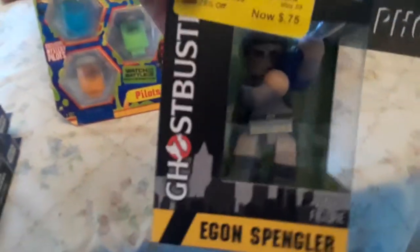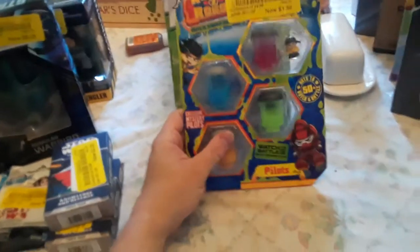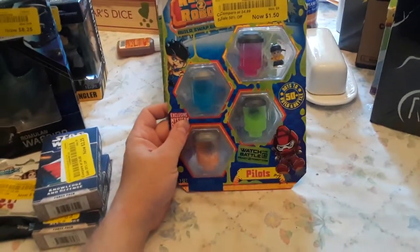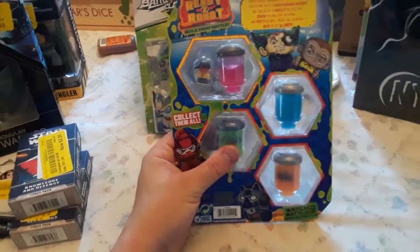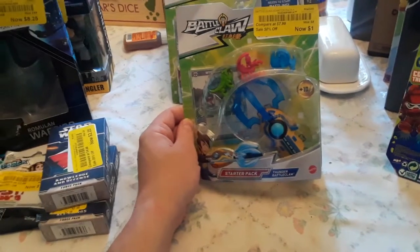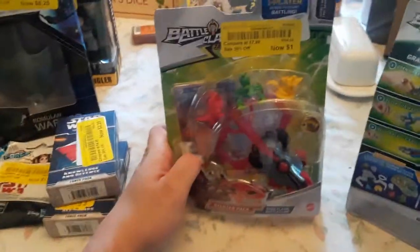Check out your local Bargain Hunt, they might have some deals. I got these Ready to Robot pilots, which is kind of cool. Then I got these Battle Crawls — they were only a dollar, so I figured that would be a cool unboxing video I could do for you guys.